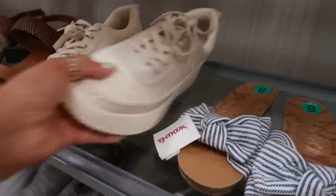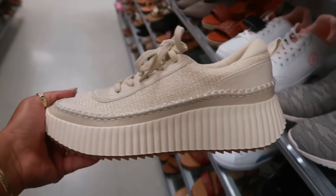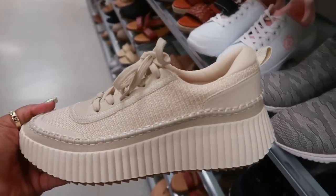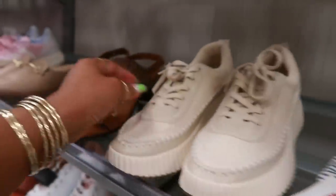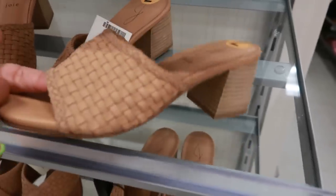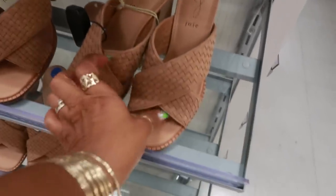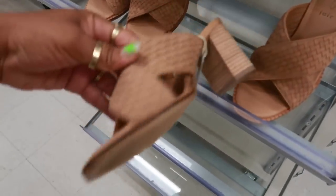Are these Steve Madden? Nope, Dolce Vita. Everybody's making a shoe that looks like the Chloe shoes — the ones you get at Target. Steve Madden even has one, and now Dolce Vita. These are $70. Joy — these are $30, or you can get these right here for $30 as well.